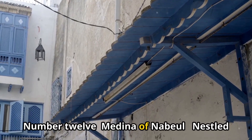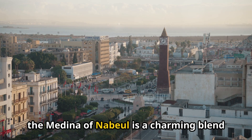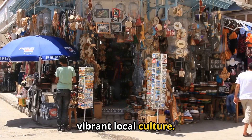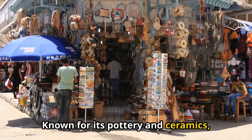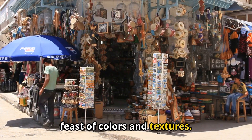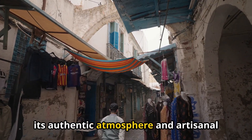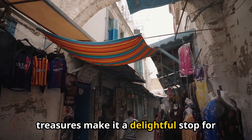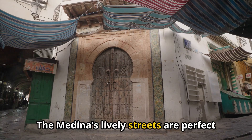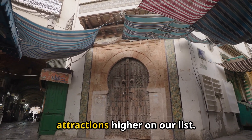Number 12: Medina of Naboul. Nestled just a short drive from Hamamet, the Medina of Naboul is a charming blend of traditional Tunisian architecture and vibrant local culture. Known for its pottery and ceramics, this bustling market offers a sensory feast of colors and textures. Its authentic atmosphere and artisanal treasures make it a delightful stop for those seeking a taste of local life, with lively streets perfect for leisurely exploration.